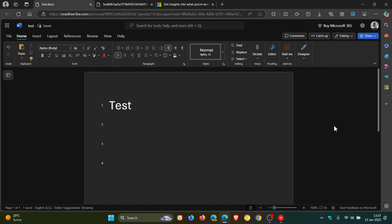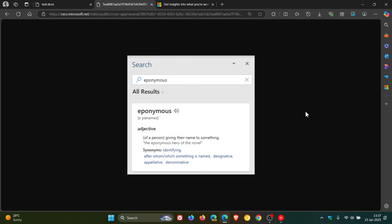Hi, Brent Tech here where tech is made simple. Just a quick video to let you know that Microsoft has decided to deprecate and retire the Thesaurus in Word, which as you may well know was used to help you find synonyms for words. You could right-click the word and select synonyms, and Word would display a series of synonyms to help you understand the context better. This was quite a popular feature.